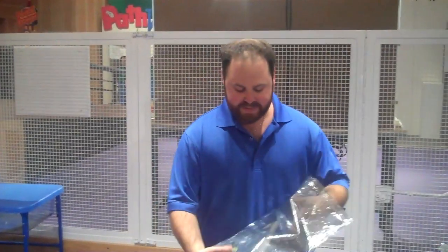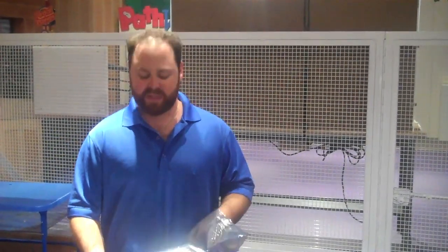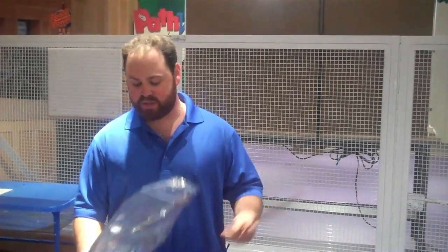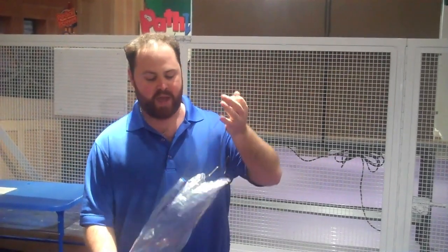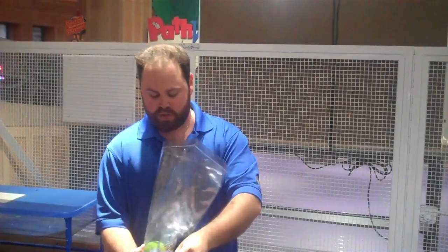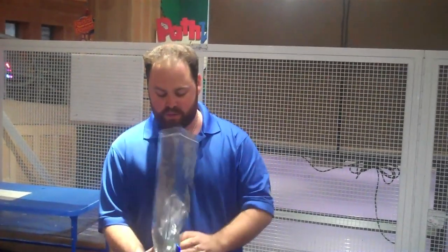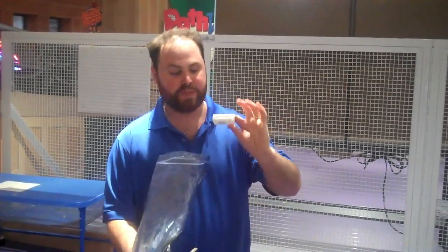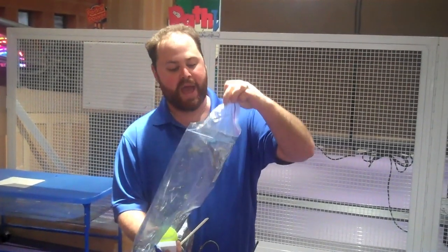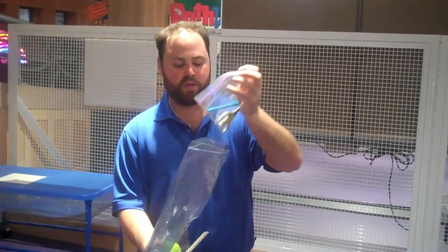What we're going to be doing today is we're going to be taking various household items and things you might find in luggage that might have washed ashore on an island, such as a ruler, a hanger, we've got a toothbrush, we've got a tennis ball, we've got some dental floss, a little ziplock bag, a scissor, and a little pen.